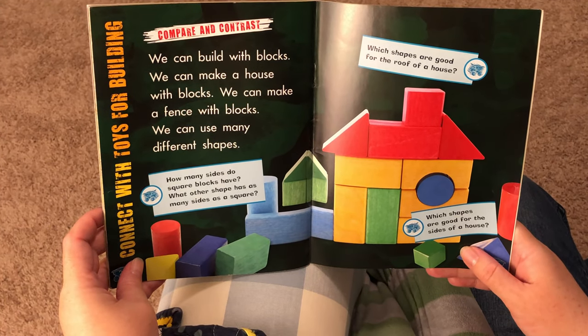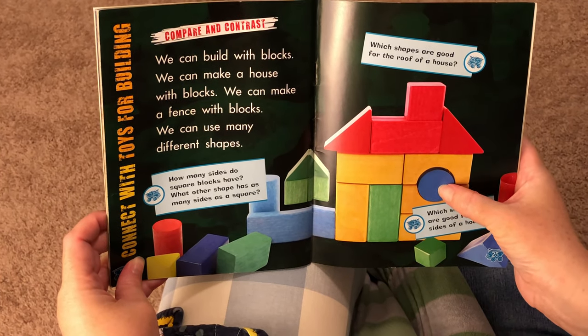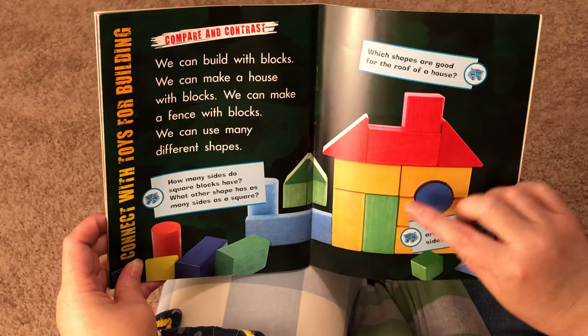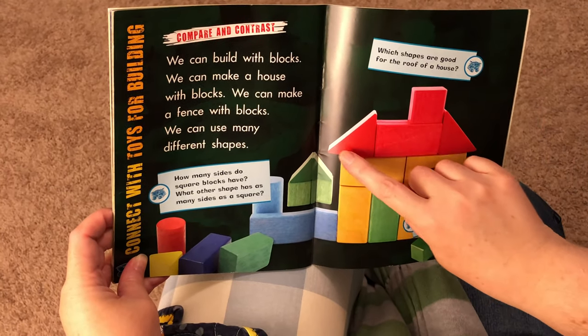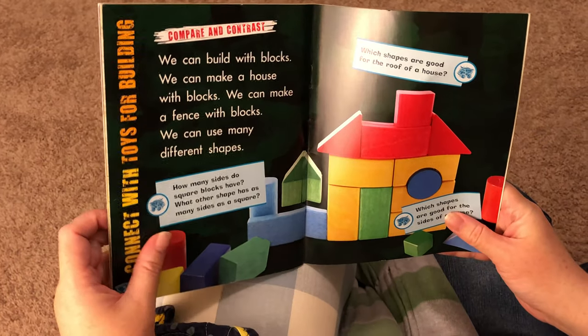Wow, look at that house. What shape is that? Rectangle. It is. What shape is this? Rectangle. That's right, William. What's this one? Rectangle. Very good.